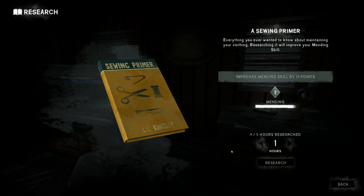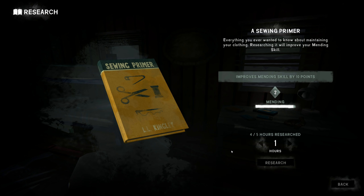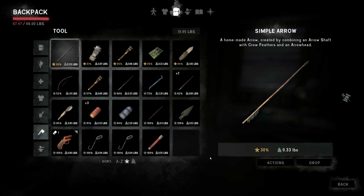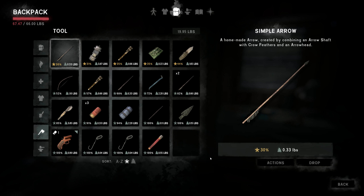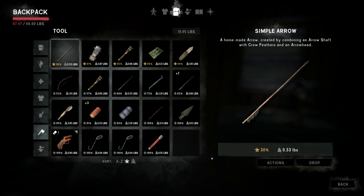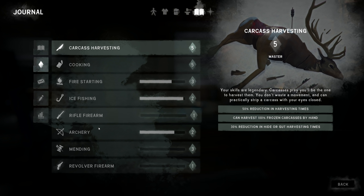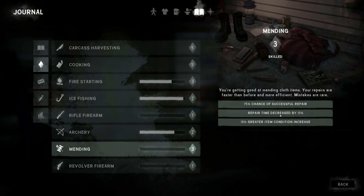Let's go ahead and read the last chapter of the book. I stubbed my middle toe on my right foot today — I'm pretty sure I might have broken it. It's sort of numb and looks like it might be bruising. Mending has gone up to level three — let's see what that means: 75% chance of successful repair, repair time decreased by 15%, 10% greater item condition increase. Nice!